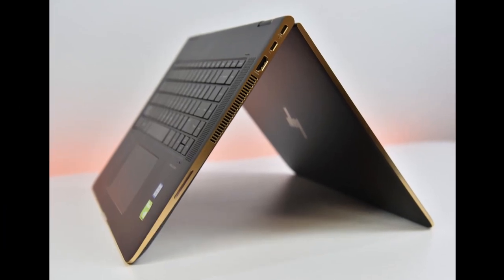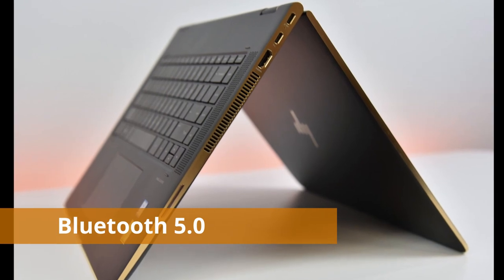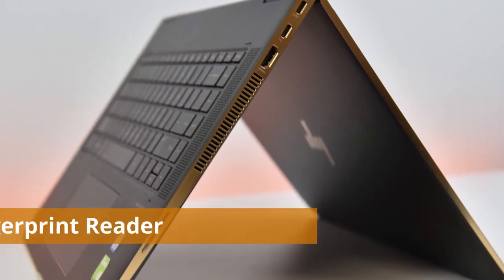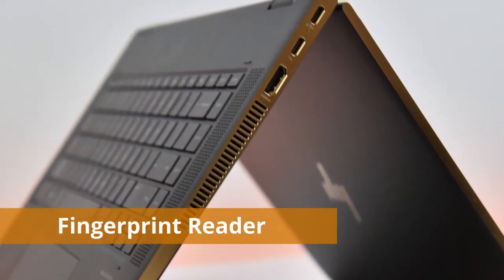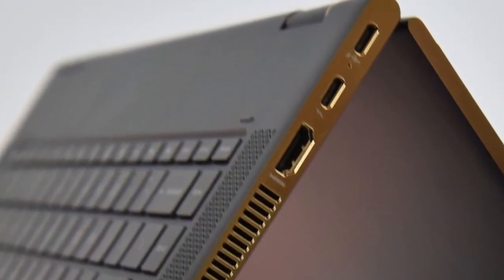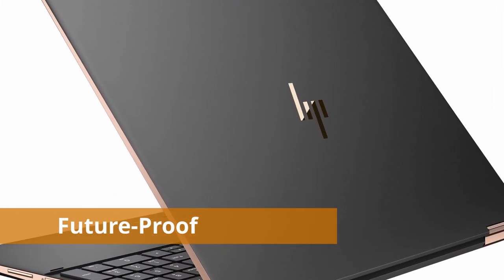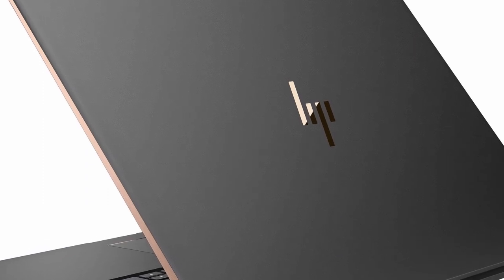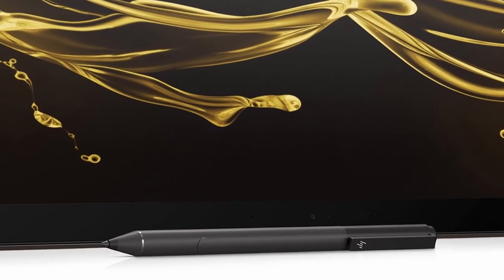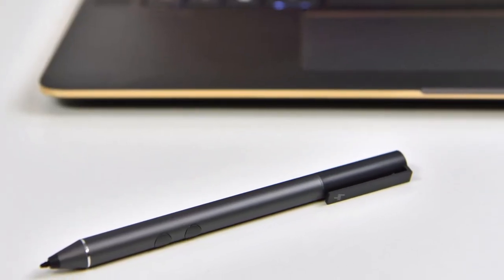It has Bang & Olufsen quad speakers with HP Audio Boost for amazing sound, Bluetooth 5.0 — the newest standard that most laptops don't have — and a fingerprint reader. This is the best laptop you can buy, beastly in every way. If you want a future-proof laptop, this will handle anything you need for five-plus years. From the first moment you use it, you'll never want anything else — it has no downsides.